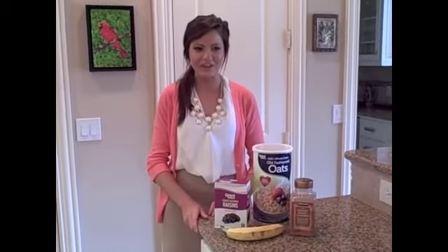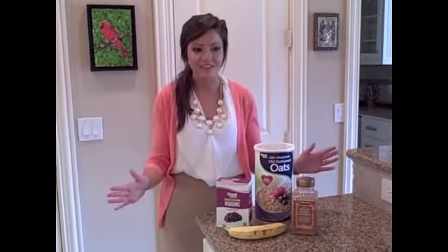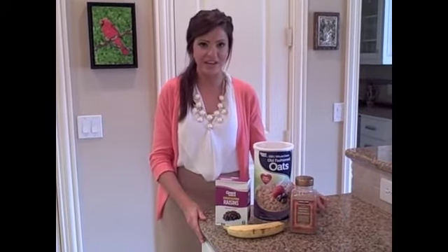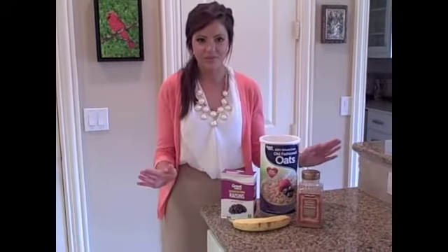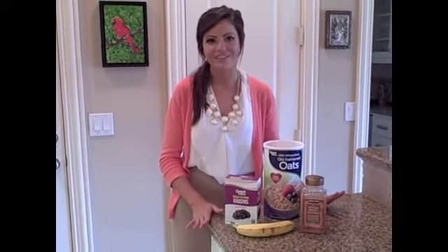Hello, my name is Samantha Stewart and I'm a dietetic intern at Texas Women's University. I don't know about you, but I love cookies. But as we all know, cookies aren't necessarily the most nutritious dessert option out there — until now. Today I'm going to be showing you a super easy, super healthy cookie recipe that will not only satisfy your sweet tooth, but will also provide you with tons of wonderful nutrients as well.